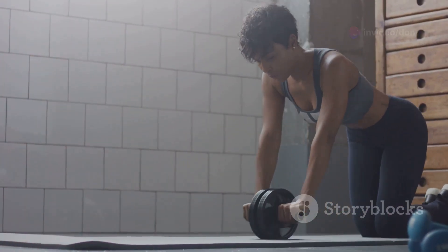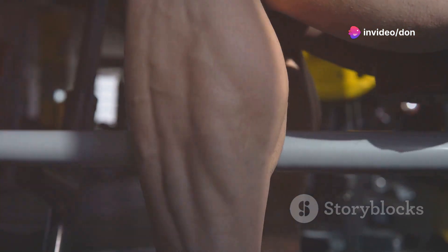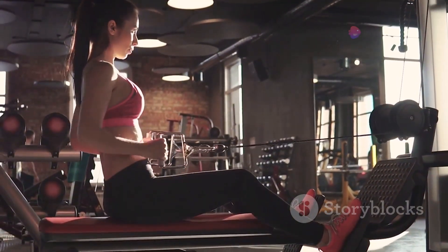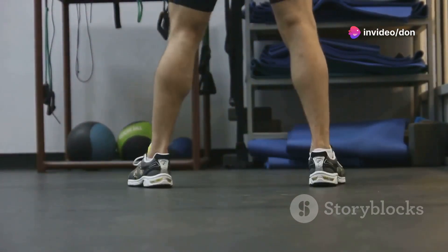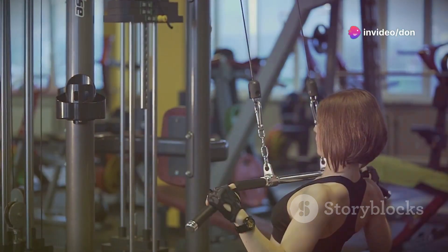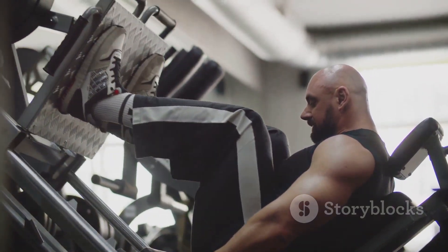We can't forget about our calves. Calf raises are a simple yet highly effective exercise for targeting those often-neglected calf muscles. Stand with your feet shoulder-width apart, holding onto a stable object for balance if needed. Rise up onto the balls of your feet, squeeze your calves at the top, then slowly lower your heels back down. Avoid bouncing or using momentum. Increase the intensity by performing on an elevated surface or adding weight — consistency is key for calf training.